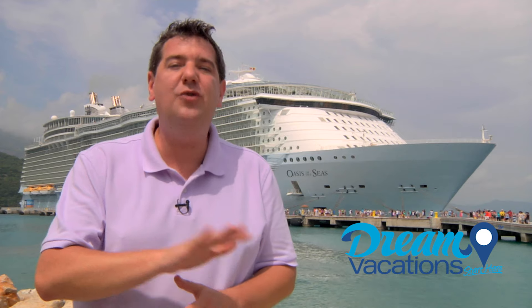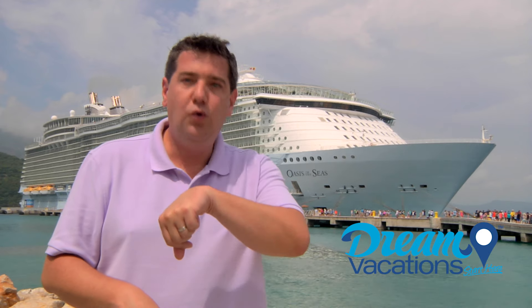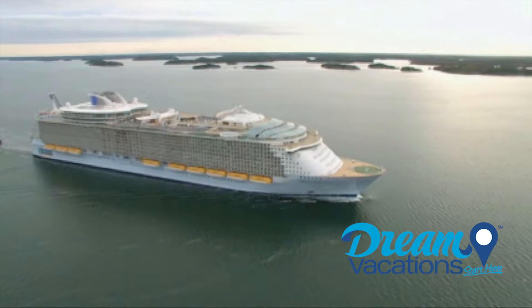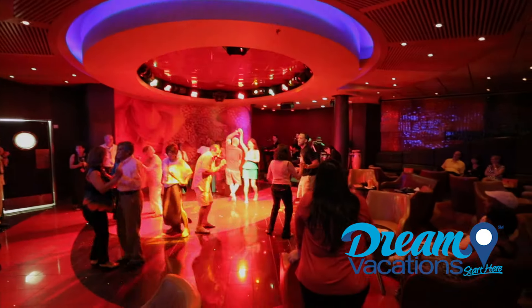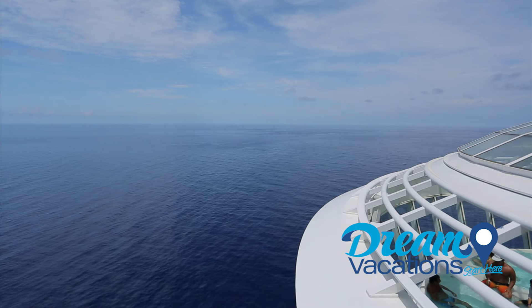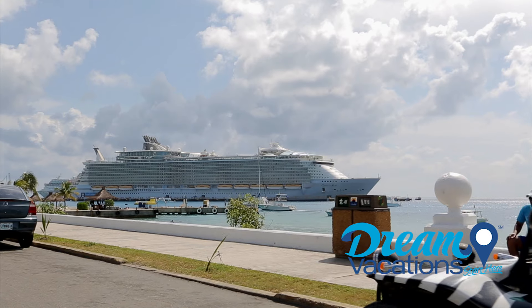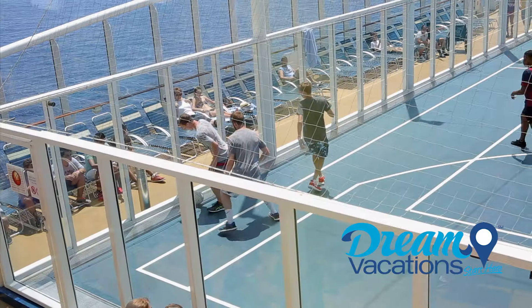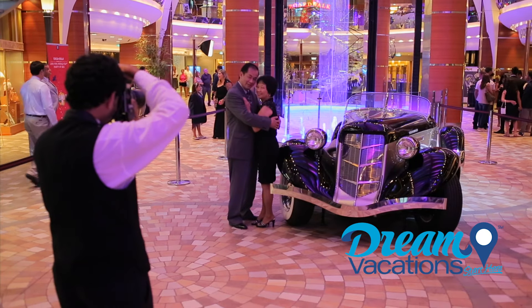We are going to show you everything — as much as we can in a few minutes. We better hurry. Taking your next dream vacation onboard Oasis of the Seas will be a vacation you and yours will be talking about for years. Families, couples, and friends will all feel welcome here. The Oasis of the Seas has activities and amenities to suit any first-time or experienced cruiser.